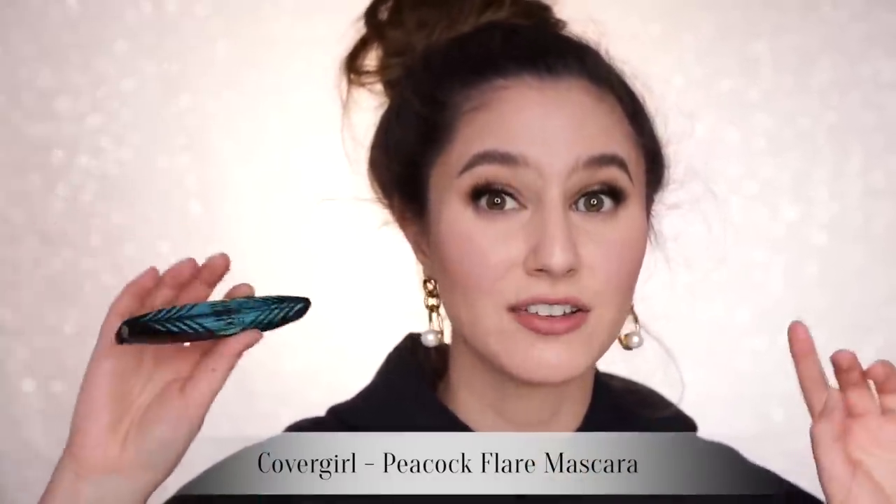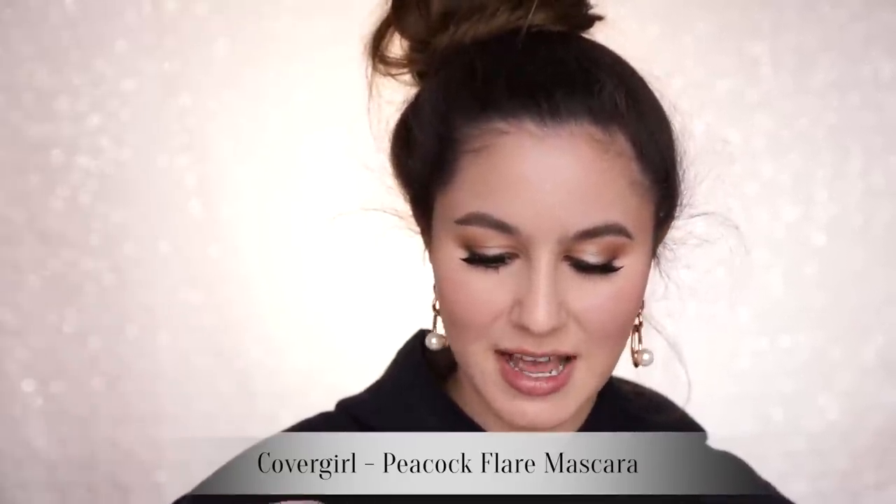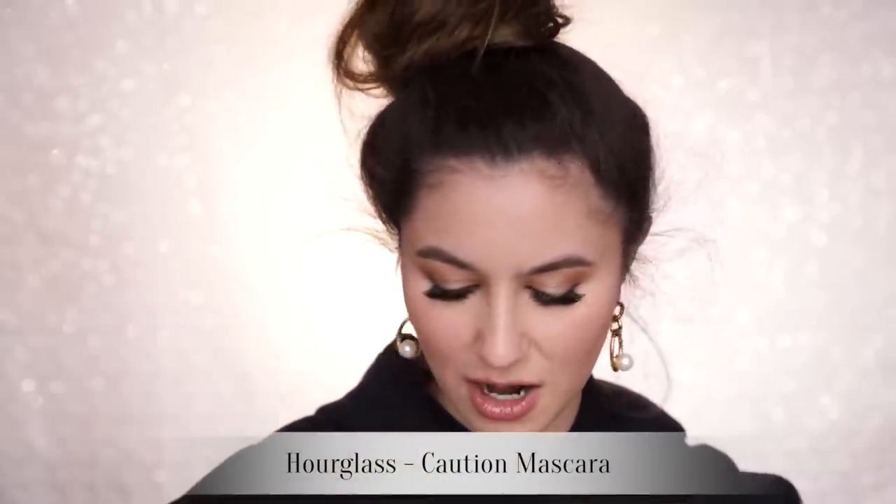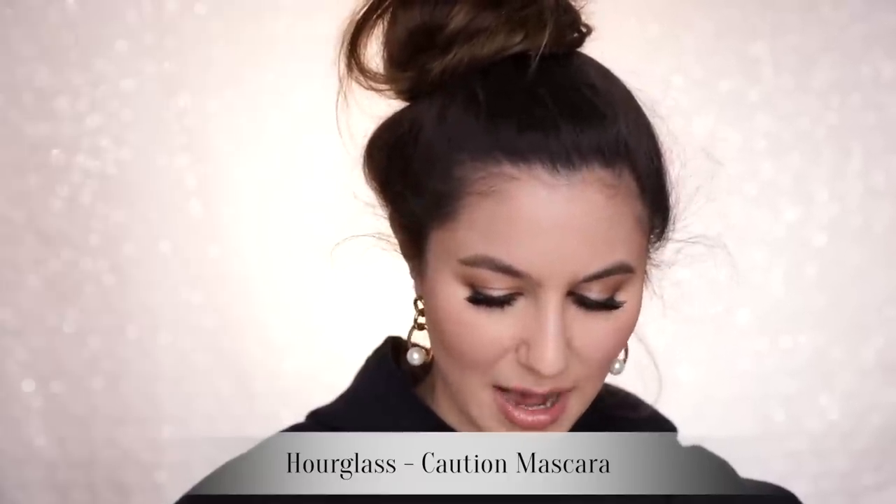Also the CoverGirl Peacock Flare — a really great drugstore mascara, one of my favorites, and it's really great for getting the corner lashes. Two mascaras I love and would repurchase, but they come with caveats: the NARS Climax is very volumizing and super dramatic, but it smudges on me, so I only wear it on the top lashes. Essentially the same story with the Hourglass Caution Mascara — great, inky, loved it on my upper lashes, but I'd get a bit of a panda eye effect on the lower lashes.